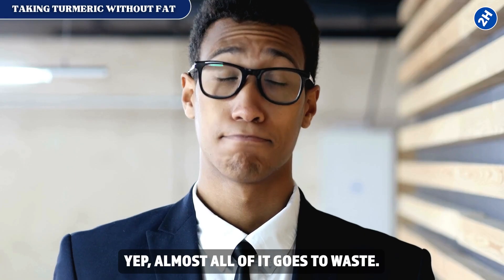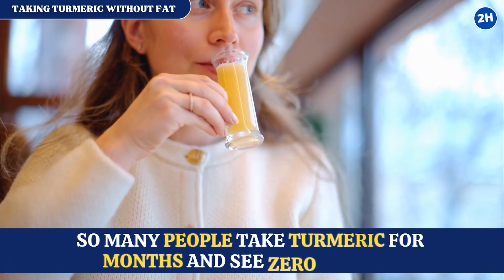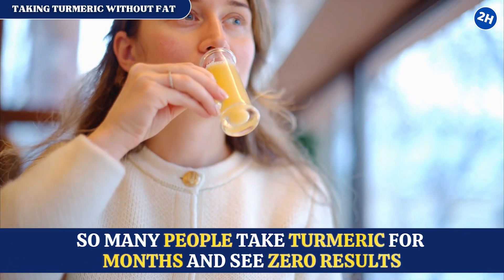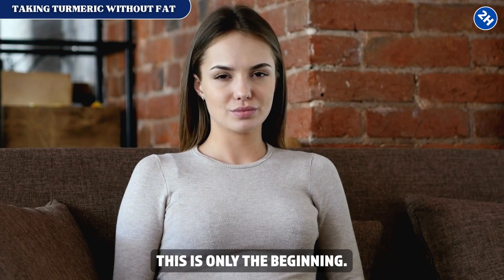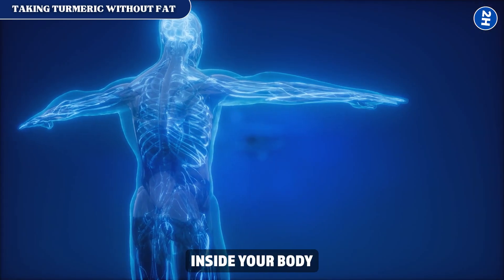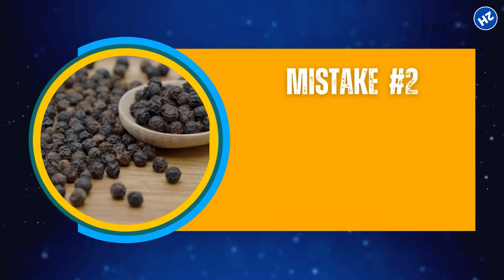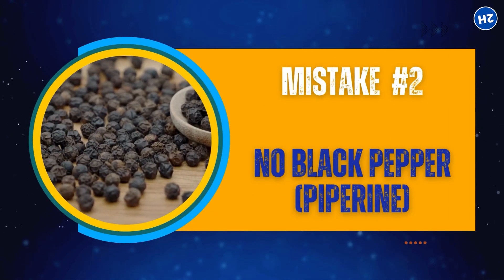Studies have shown that when turmeric is taken alone, less than one percent is absorbed — almost all of it goes to waste. That's why so many people take turmeric for months and see zero results. Unfortunately, this is only the beginning. Even if turmeric made it past your stomach, there's another hidden barrier inside your body that stops it from working the way it should.